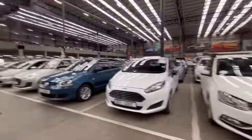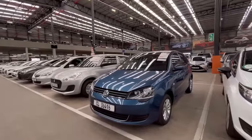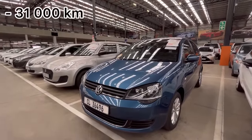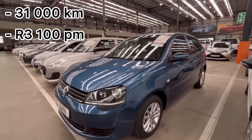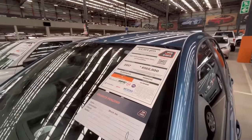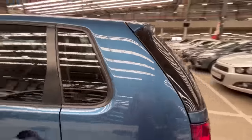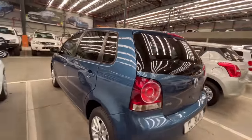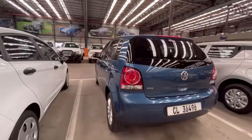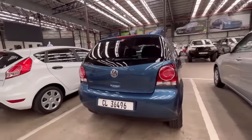Next to it, there's a 2017 VW Polo Vivo in blue with 31,000 kilometers on the clock. The car looks in good condition and has a golden decra report sticker — another option.